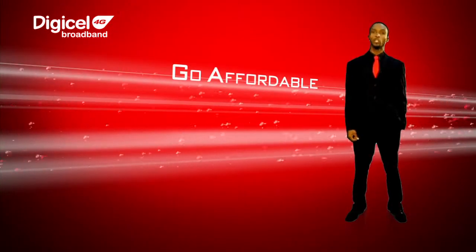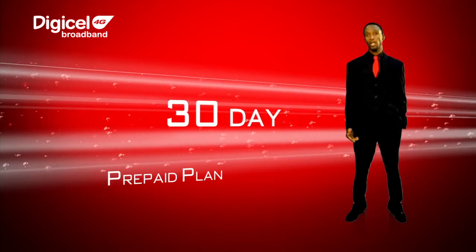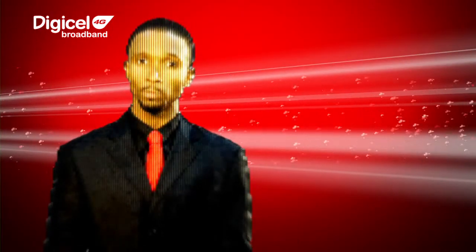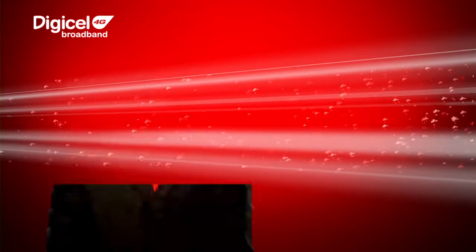Customers can choose between our affordable 7-day, 14-day, or 30-day prepaid plans, or a 30-day postpaid plan. This has enabled us to offer household wireless broadband for as low as $1,200 plus GCT weekly.